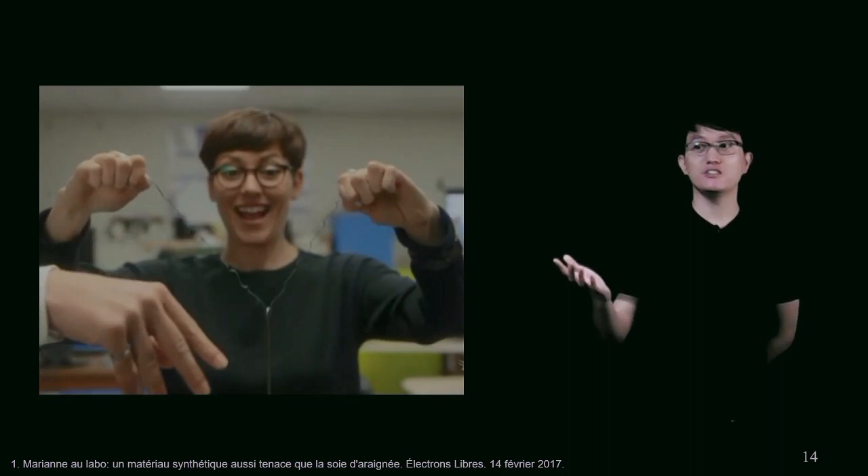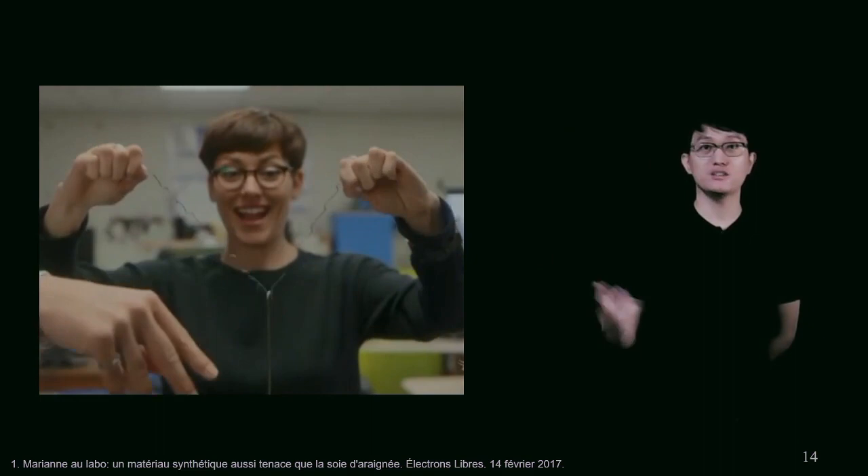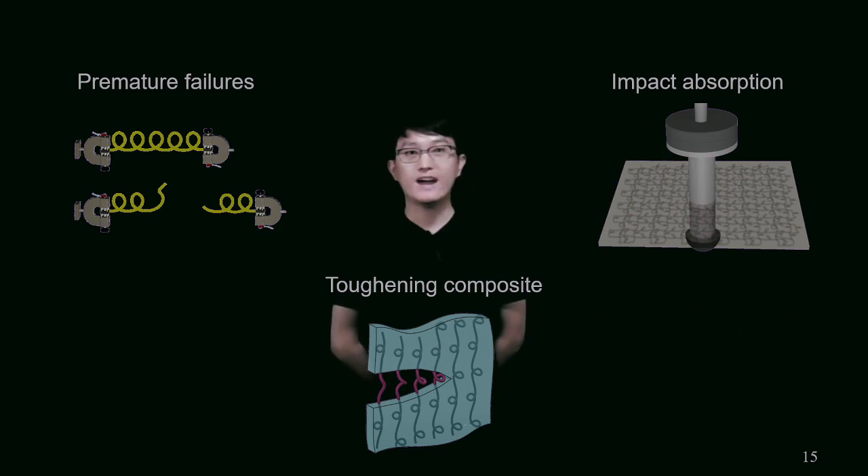The next question is how we can apply this microstructured fiber in engineering bulk materials for impact absorption applications. For the second objective, we use a silicone elastomer as the matrix material to make this structured composite, and we investigated the fracture mechanism and toughening mechanisms of this composite system. Finally, we compared the mechanical behavior of structured composites with sacrificial bonds to the non-structured composite.